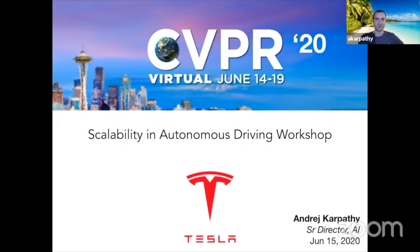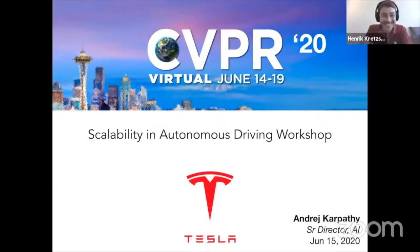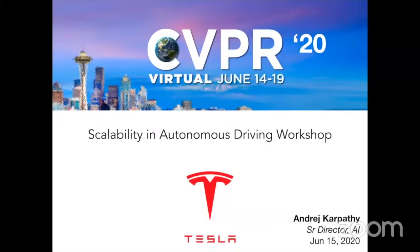Thank you so much, Henrik, and thank you for running the workshop. It's my pleasure to be here. I come to you from Hawaii, or wherever this is, Caribbean, in my dreams, to talk about the scalability and autonomous driving workshop, especially with respect to how we see it at Tesla.